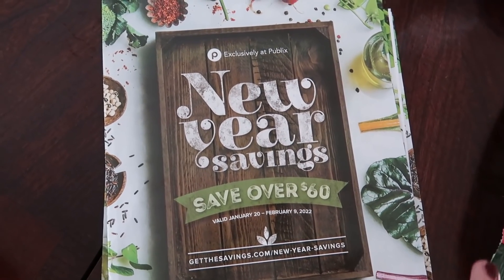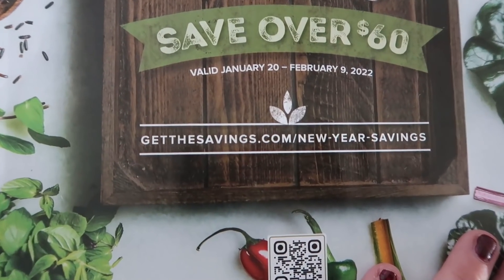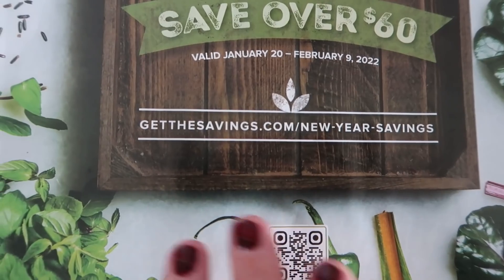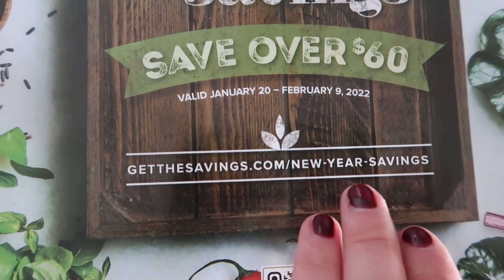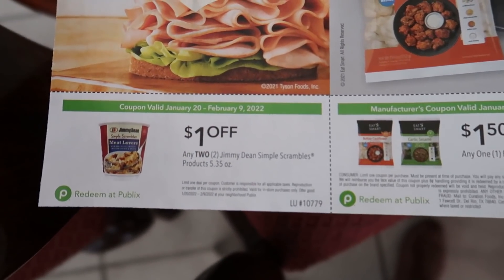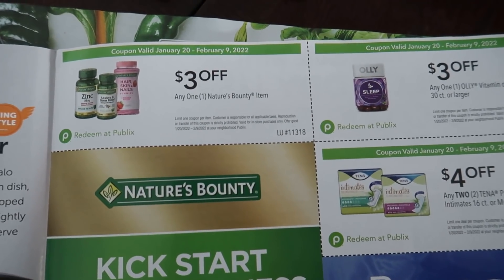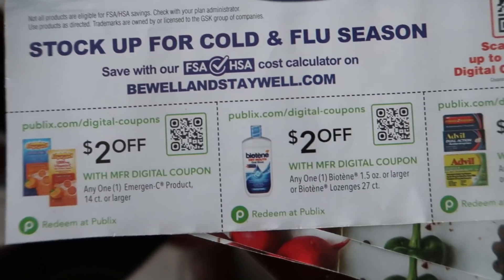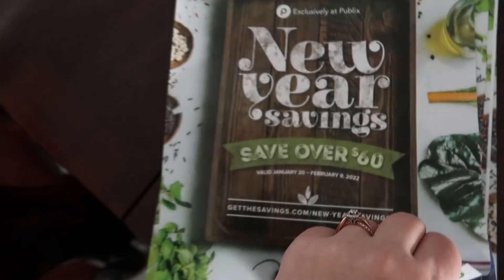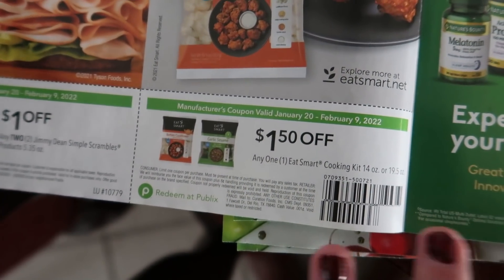Before we get into how my whole haul turned out, I wanted to show you guys this new book I found in store. It says New Year Savings and you can actually go online and print it from home at getthesavings.com/new-year-savings. If you can't find it in your store you can definitely print it there. It's a pretty small book but we do have a few coupons to cut out — there's a $4 off 2 Tena — and on the back it shows a couple digital coupons you should have in your account. It also features cooking vegetables, which is cool because we don't always get coupons on vegetables.